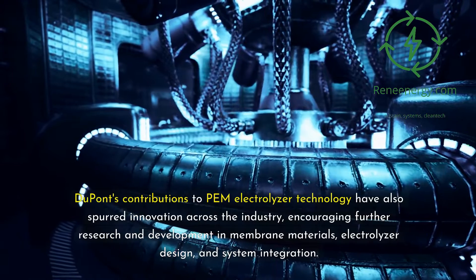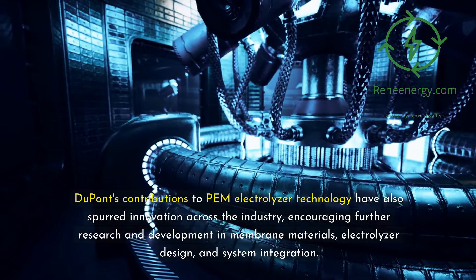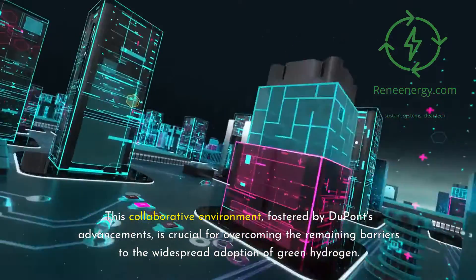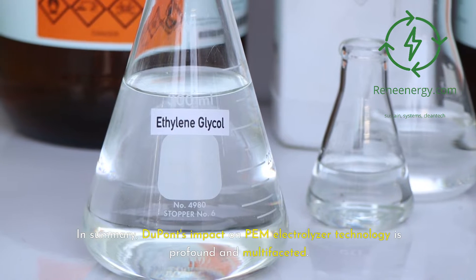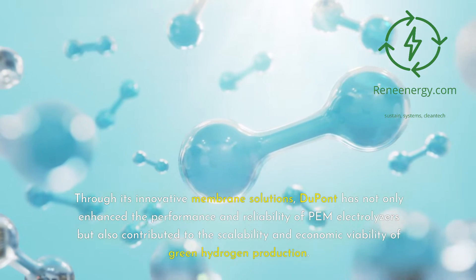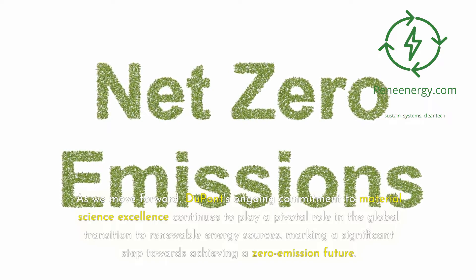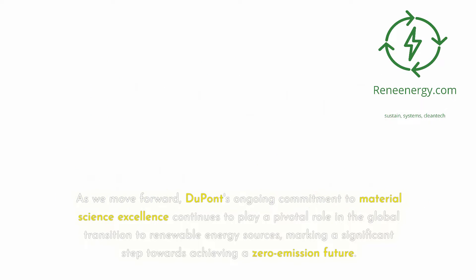DuPont's contributions to PEM electrolyzer technology have also spurred innovation across the industry, encouraging further research and development in membrane materials, electrolyzer design, and system integration. This collaborative environment, fostered by DuPont's advancements, is crucial for overcoming the remaining barriers to the widespread adoption of green hydrogen. In summary, DuPont's impact on PEM electrolyzer technology is profound and multifaceted. Through its innovative membrane solutions, DuPont has enhanced the performance and reliability of PEM electrolyzers and contributed to the scalability and economic viability of green hydrogen production. DuPont's ongoing commitment to material science excellence continues to play a pivotal role in the global transition to renewable energy sources, marking a significant step towards achieving a zero-emission future.